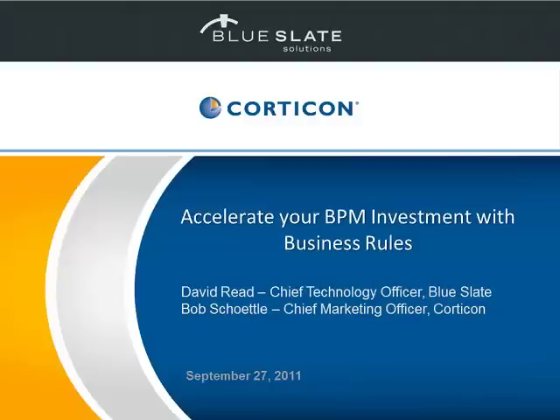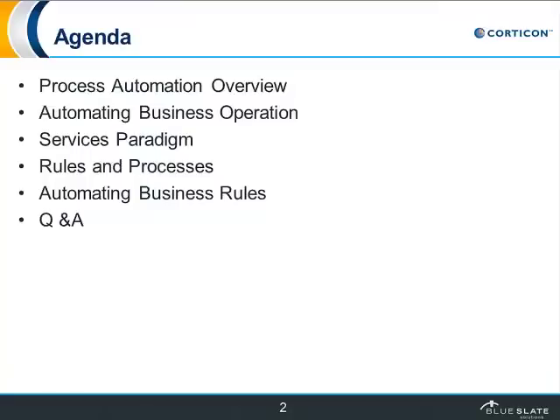Thank you, and thanks everyone for joining us this afternoon for the webinar, Accelerate Your BPM Investment with Business Rules. The folks on the webinar talking are going to be myself, Chief Marketing Officer at Corticon, and Dave Reed, who is Chief Technology Officer at Blue Slate. Here's the agenda: we'll talk through process automation, varying ways to automate that, the implications from a services perspective and a rules perspective, and then we'll have some time at the end for Q&A.